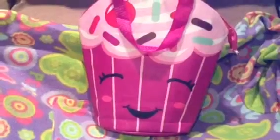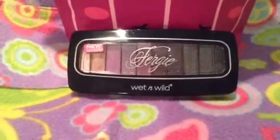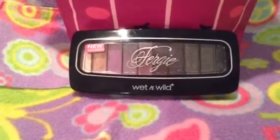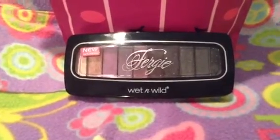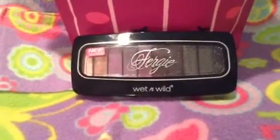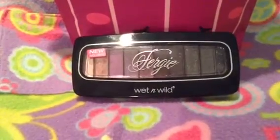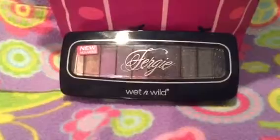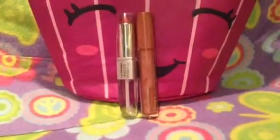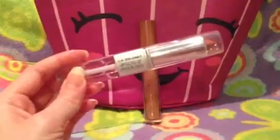The first item is this Fergie Wet n Wild eyeshadow palette. I got this in a friend mail and I absolutely love it — the shimmer in these is beautiful. I've already used it once and I'll definitely be using it for the next two weeks doing different looks with it. This is the eyeshadow I'll be using for the next two weeks.